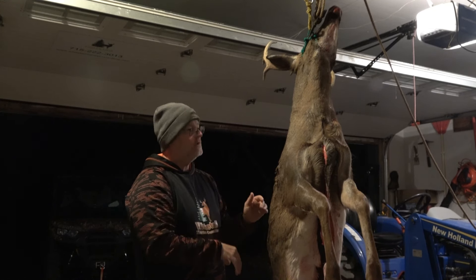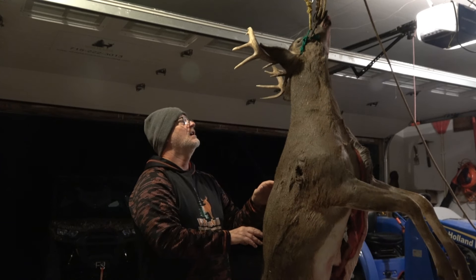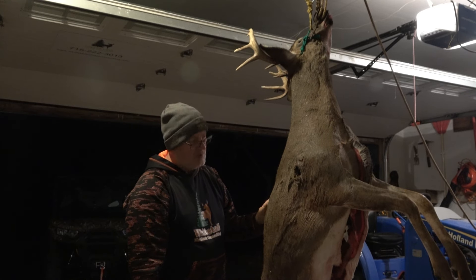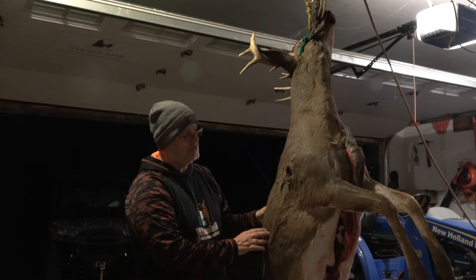But you just have to go a little slower. I had enough blood to find him. And he actually has 12 points — nice, solid deer. I'm happy to have him and we will put him to good use.